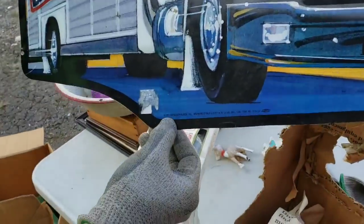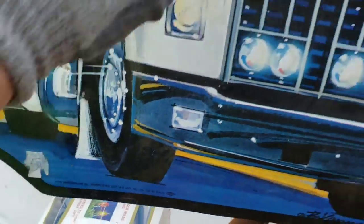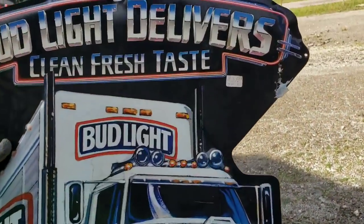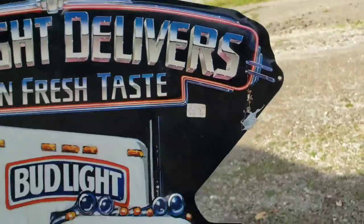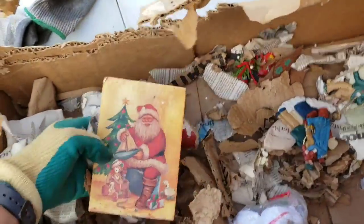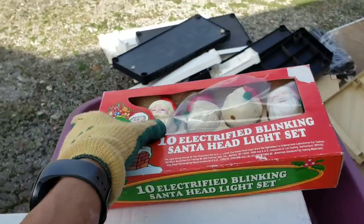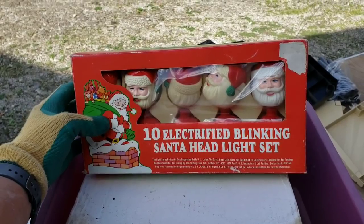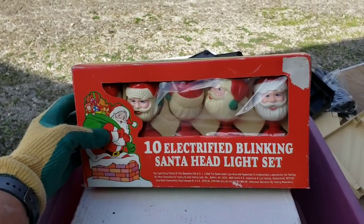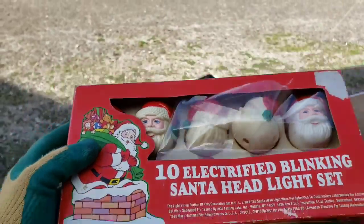I found something they couldn't destroy — an American treasure. That is 1991, and they were trying to sell the sign for $35. This is all from an antique shop. Just some of the beautiful treasures that were in this box — they completely destroyed it. But one thing we did find still intact is this awesome 10-electrified blinking Santa head light set, still in pretty decent condition. The packaging is just a little bit torn, but that's pretty neat.